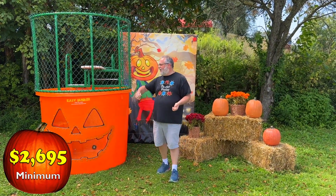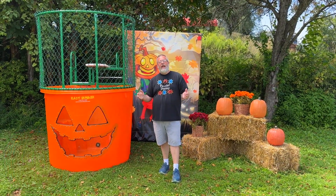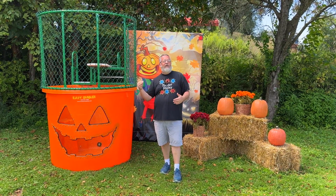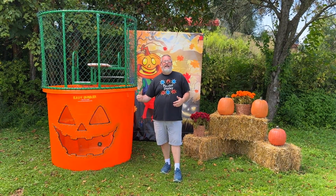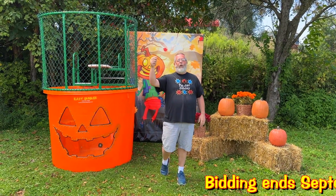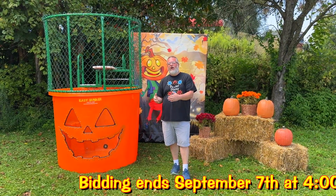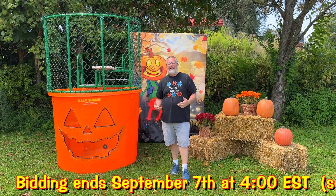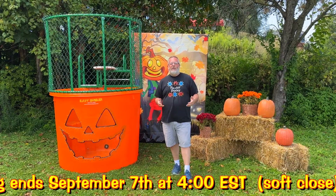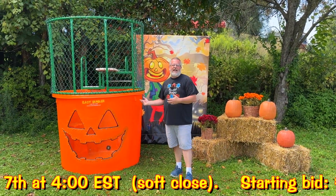The starting bid and the reserve is $26.95. Once someone has bid $26.95, this unit will sell, and then you decide what the final price is. The bid increments will be a minimum of $50. This auction will run until September 7th — 4 p.m. Eastern on September 7th is when this auction will begin to come to an end.